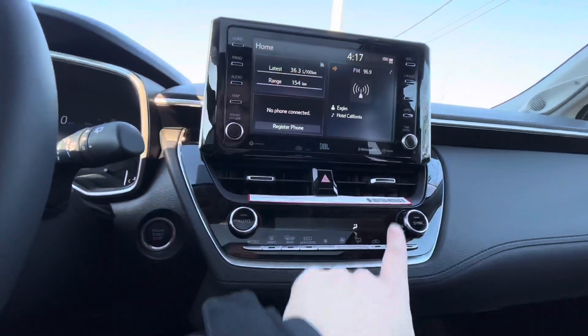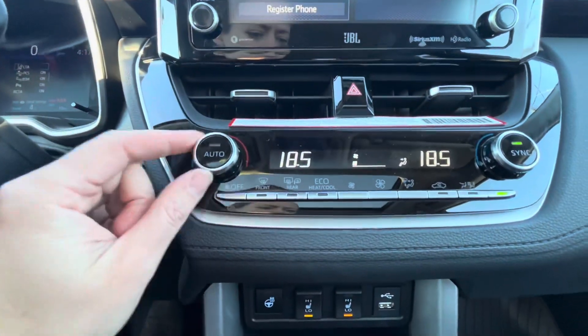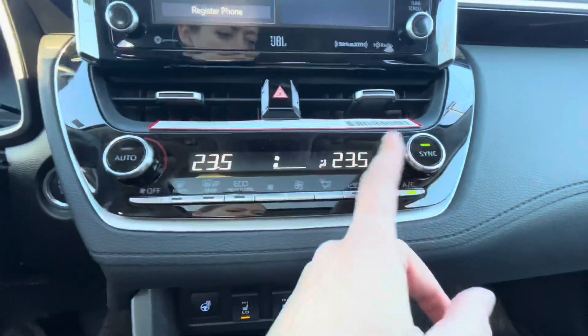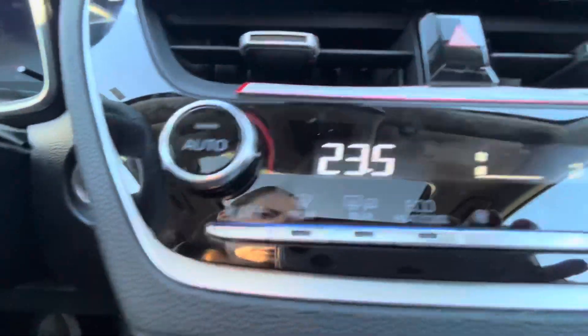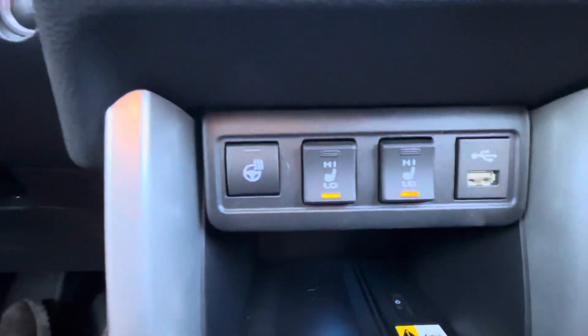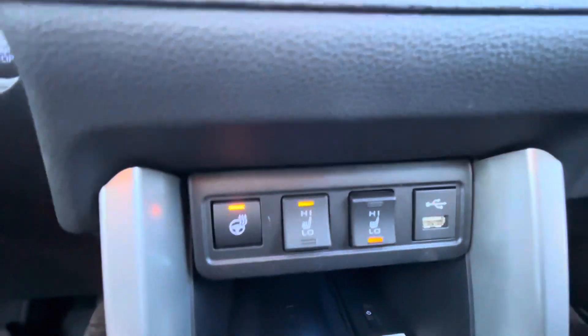Soft-tex leather steering wheel. On the side here, you have your climate control — dual-zone climate control, synchronized to the driver's temperature, but you can break that sync if you like. Heated front, rear, and mirrors. Eco mode, and then you've got all of your adjustments there. Heated seats with high and low settings. Heated steering wheel as well.